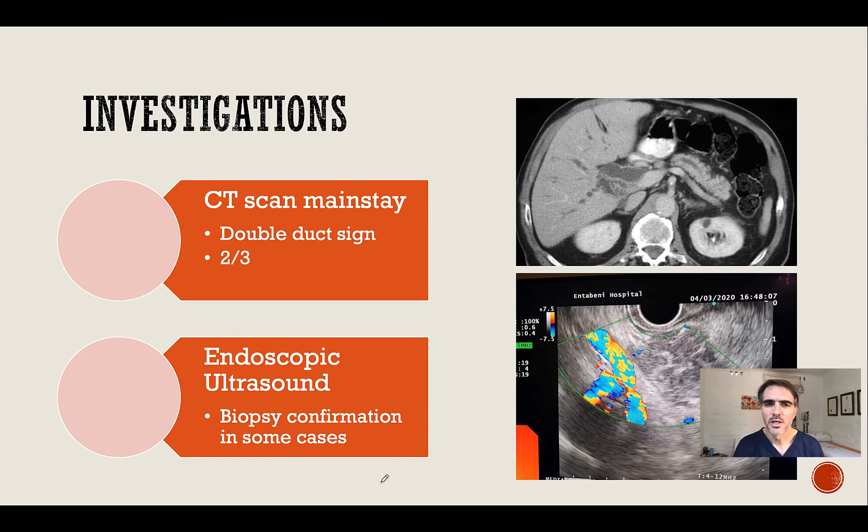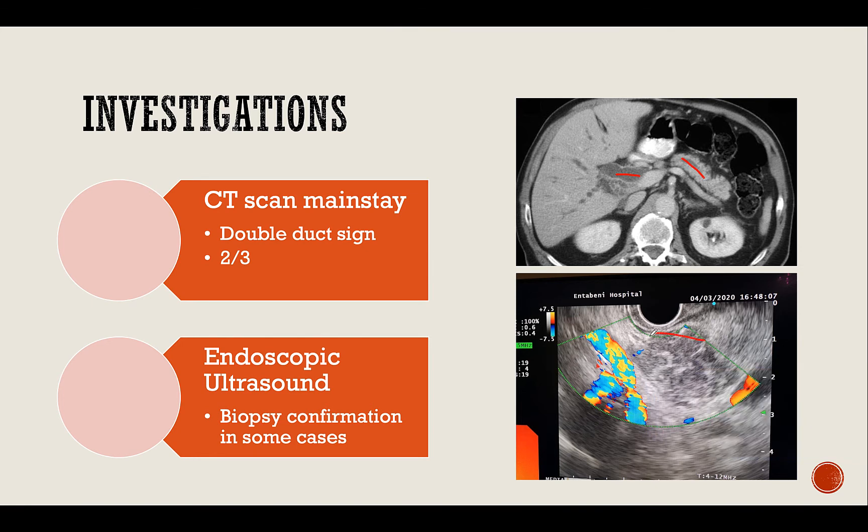The investigation of choice is a CT scan, which is the mainstay of diagnosis. At this stage a double duct sign may be seen. A double duct sign is when the bile duct and the pancreatic duct are both dilated. A double duct sign in itself may only be positive for cancer in about two-thirds of cases. Another useful modality is the endoscopic ultrasound, which I use quite commonly. This is when the tumour is visualised at endoscopic ultrasound and a needle may be passed straight into the tumour to take biopsies, helping to make the diagnosis of pancreas cancer.